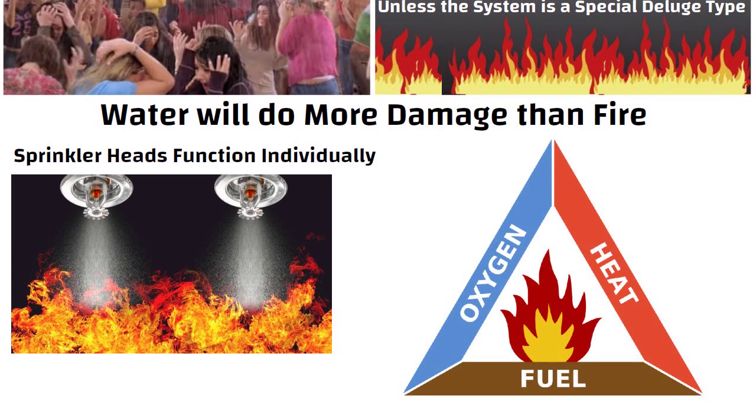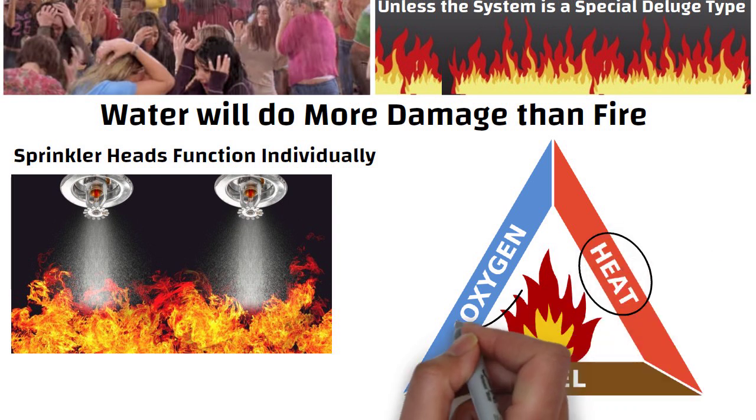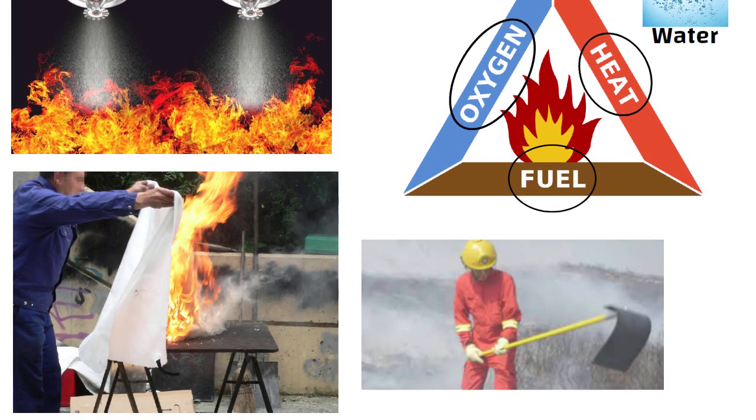For putting out a fire, you need to remove either the heat, the air (that means oxygen), or the fuel from the fire. To remove heat from fire, we need water. And to remove air from fire, we need a fire blanket or fire beater.